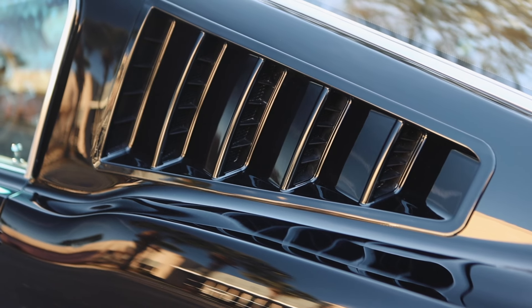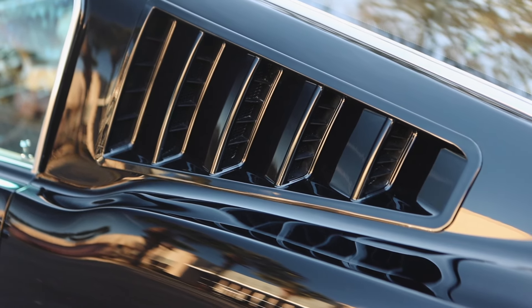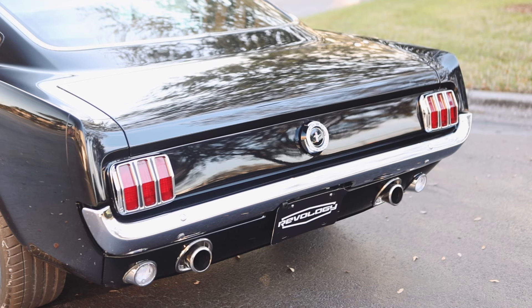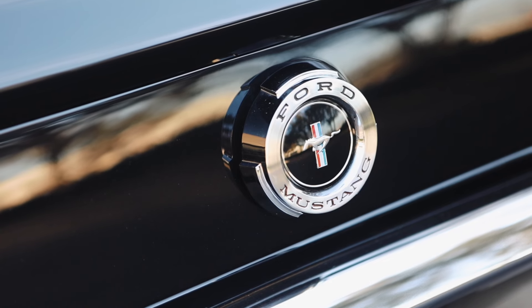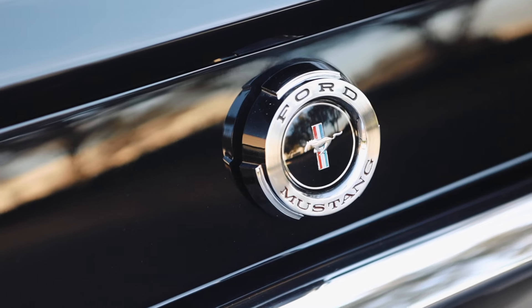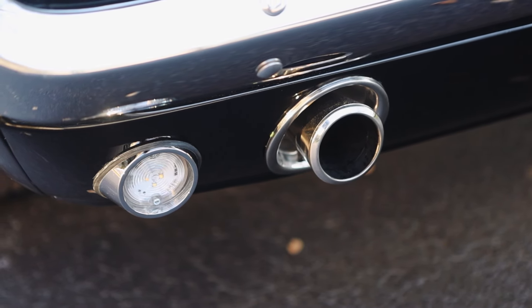The quarter vent windows — we designed these ourselves. It's a urethane molded part, and the inserts are 3D printed. At the rear, the 1965 GT had the standard fuel cap. In '66, there was a GT-specific cap. Of course, all GTs had the exhausts exiting through the rear valance.